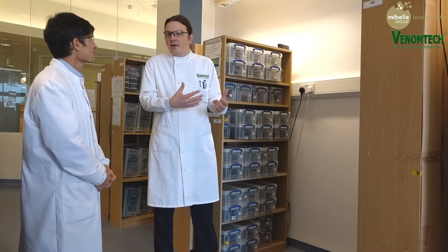Steve, I see here a lot of enclosures with scorpions and spiders. Can you tell us what you have here? At VenomTech we have about 600 animals, mostly spiders and scorpions, but also anemones and soft corals as well. They are all here for venom collection to study their venoms for various uses. It's about 120 species.